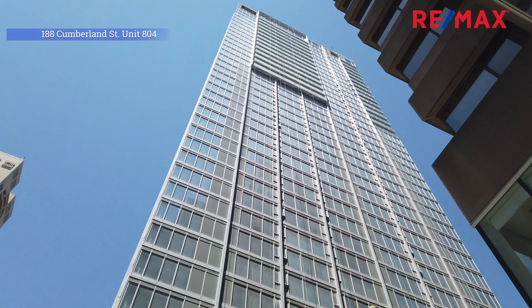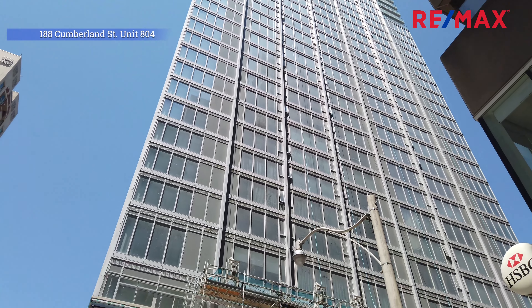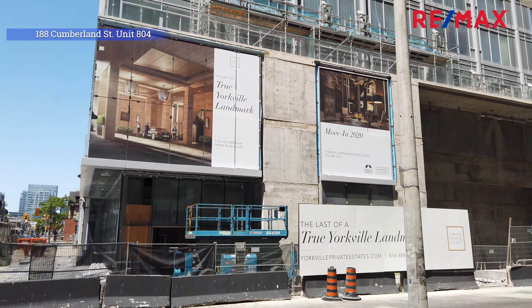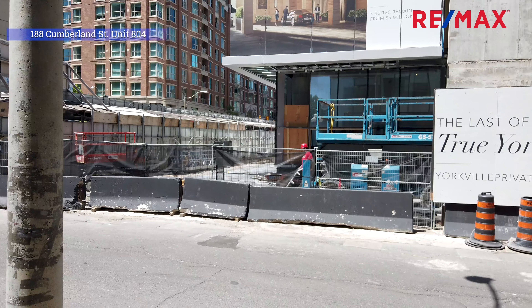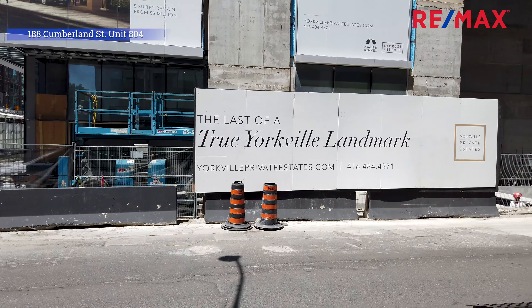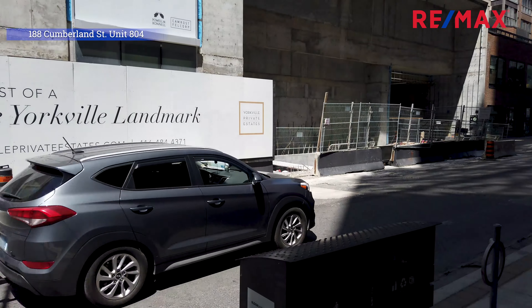This used to be the old Four Seasons Hotel, converted into a world-class condo. I can't wait to show you what I have today — it's one of the largest floor plans in this building.